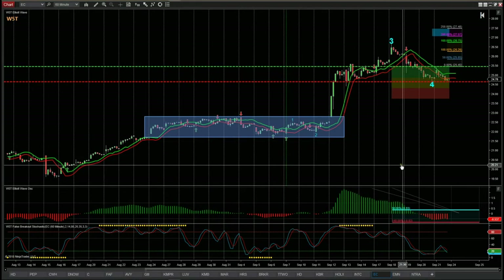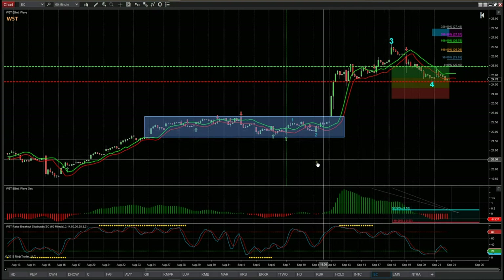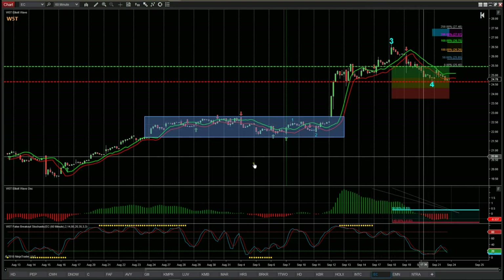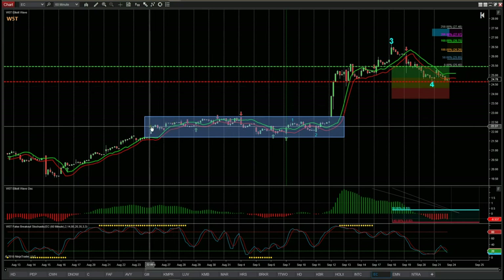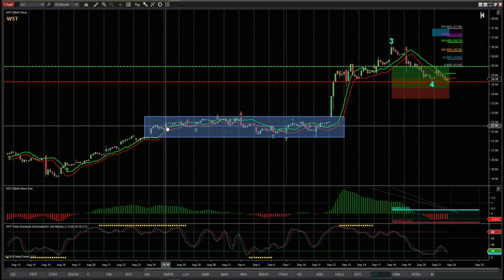I'm looking at this on our Wave5Trade Elliott Wave indicator suite for the NinjaTrader NT8 platform. It's also available for MultiCharts, TradeStation, and ThinkOrSwim. Our indicator suite allows you to isolate the wave count — because we're not interested in sideways action here.